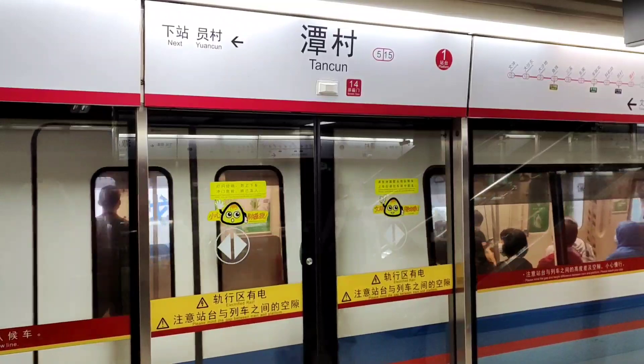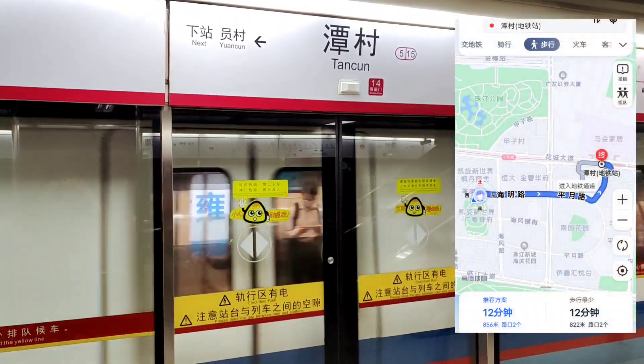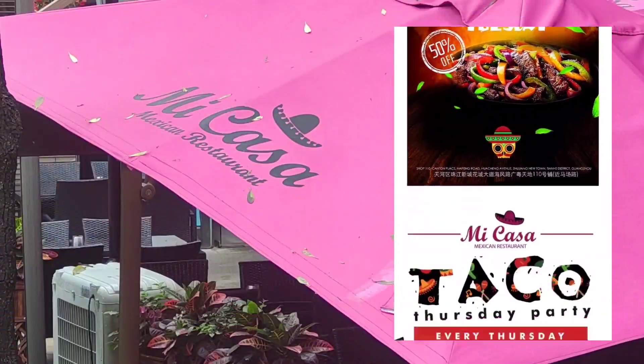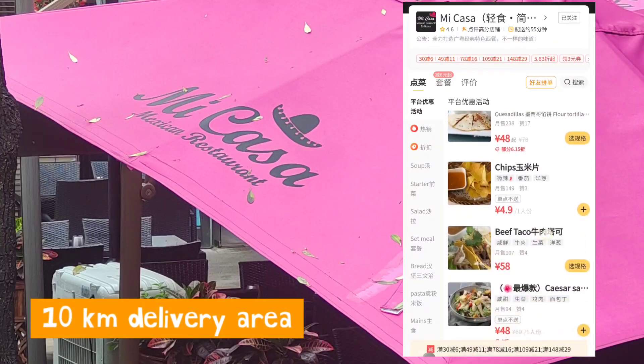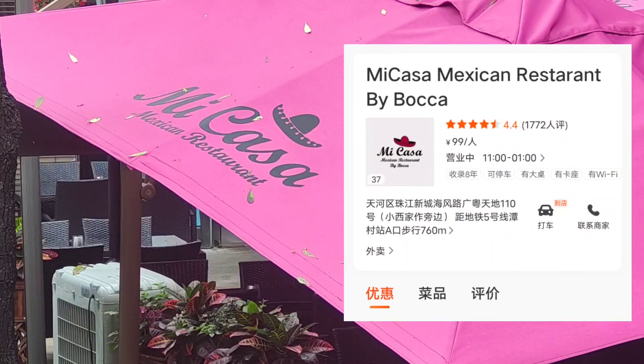To get to the Canton Place, head to this station right here located on Line 5 and it is a short 12-minute walk right across the street. For those of you who can't make it but want to eat some Mi Casa, worry not. Mi Casa has a 10-kilometer delivery radius. Hours of operation: 11 a.m. to 1 in the morning. Enjoy.